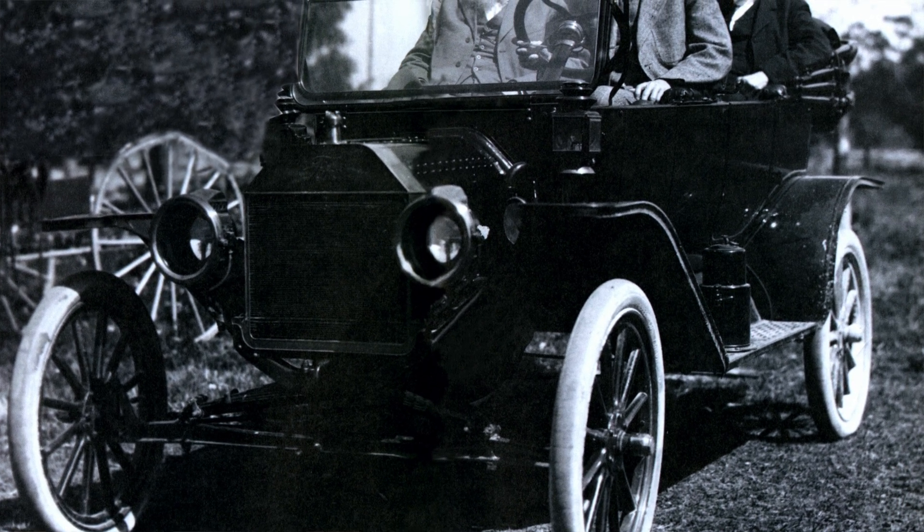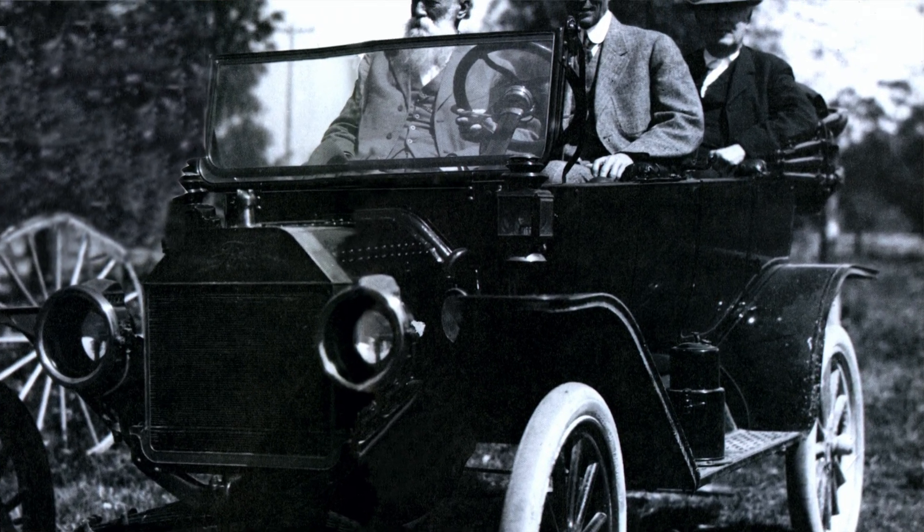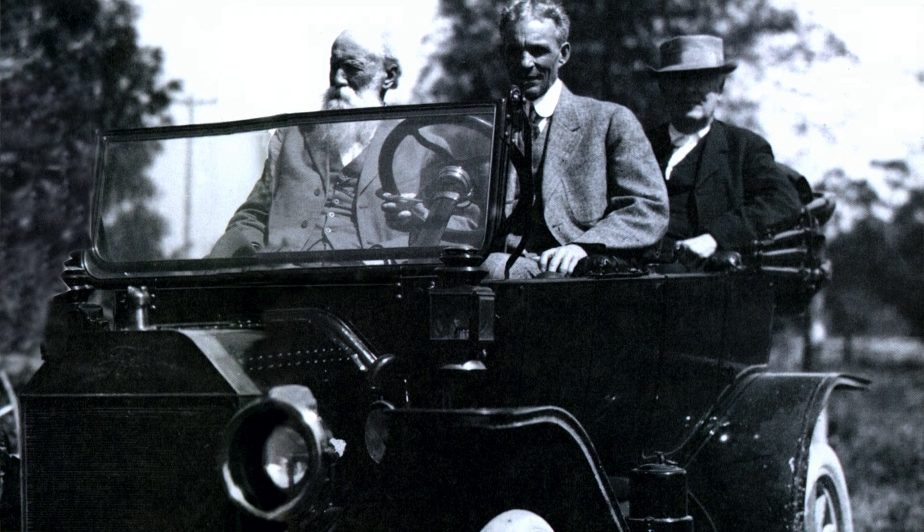In the early 1900s, Henry Ford began building the Model T. The car had a top speed of 45 miles per hour. A Model T sold for about $300. By 1927, 15 million of them had been sold.